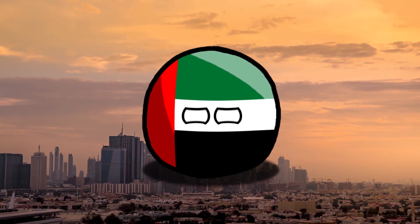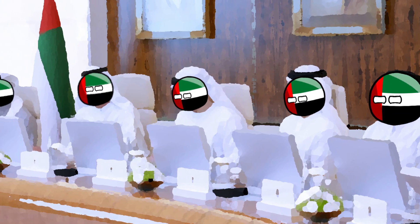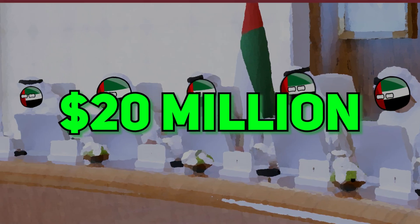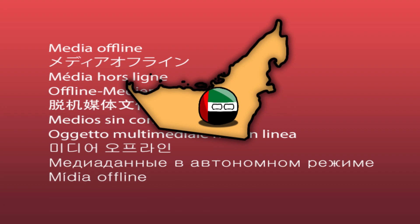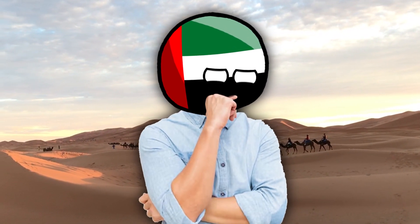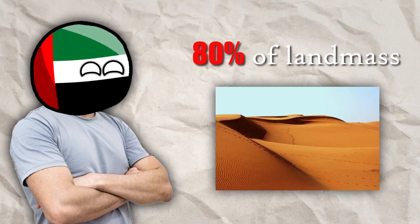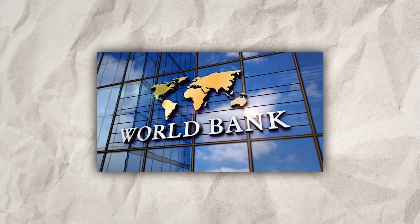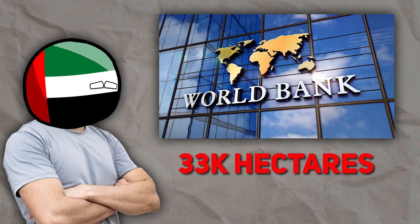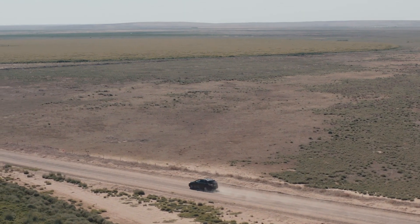To address this challenge and support ongoing development and population growth, the UAE government has made substantial investments in research totaling over $20 million. Covering over 83,000 square kilometers, the UAE is predominantly desert terrain, with approximately 80 percent of its landmass characterized by arid landscapes. According to the World Bank, the Emirates experienced a loss of nearly 33,000 hectares of land between 2002 and 2018, primarily due to land degradation.